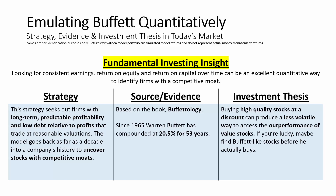The source and evidence behind this strategy — this is based on the book Buffettology. Also, Buffett's track record is amazing. Since 1965, Warren Buffett has compounded over 20% per year. So that's over 53 years he's generated over a 20% annualized return. The investment thesis is this: buying high-quality stocks at a discount can produce a less volatile way to access the outperformance of value stocks. And if you're lucky, maybe you'll find Buffett-like stocks before he actually buys them.